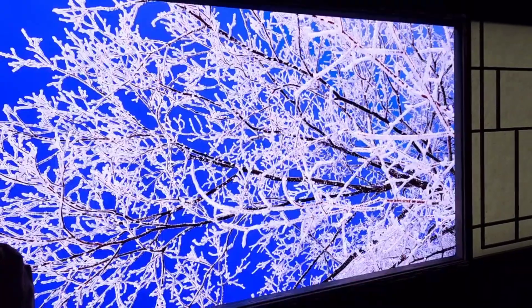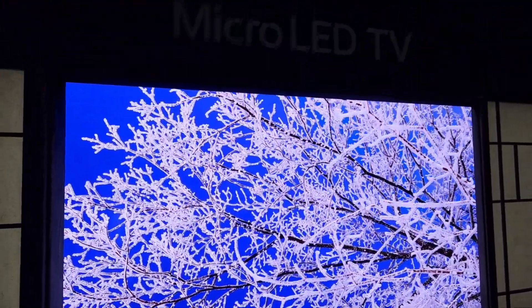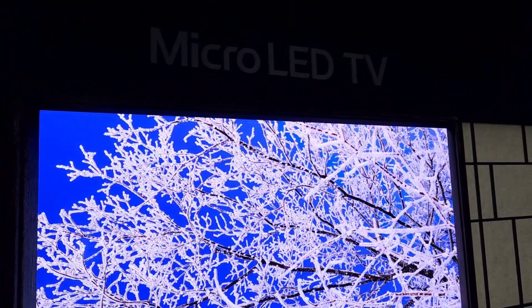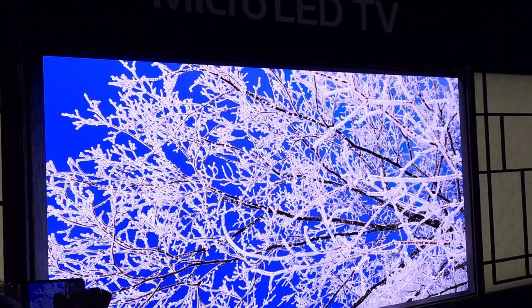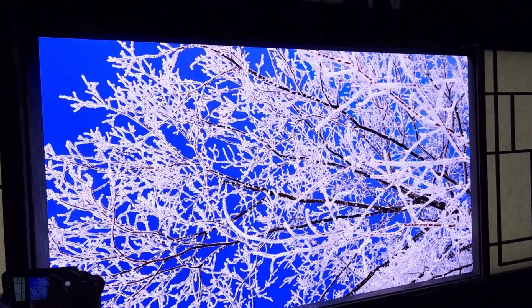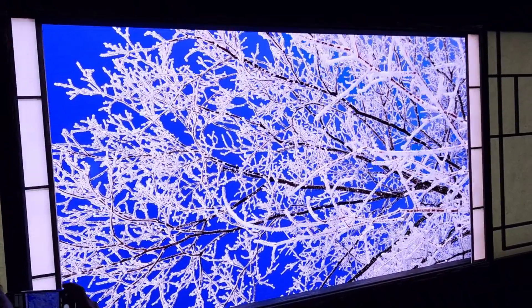They were designed initially for commercial use, which is why the modular components — if you've ever seen them taken apart and put together — are absolutely amazing. But the pixel pitch, from what Rob tells me, is so elegant and so tight that it needs to be a certain size.